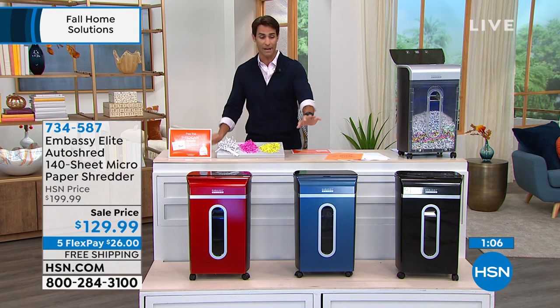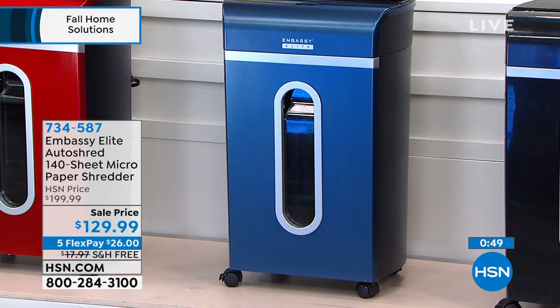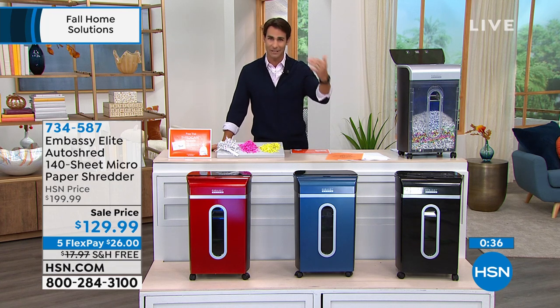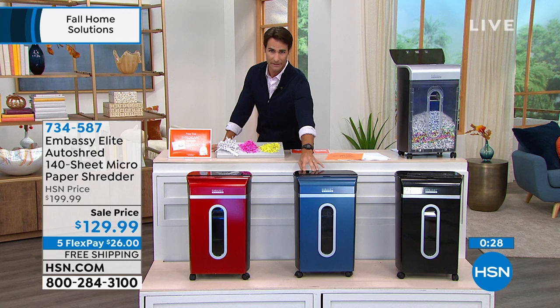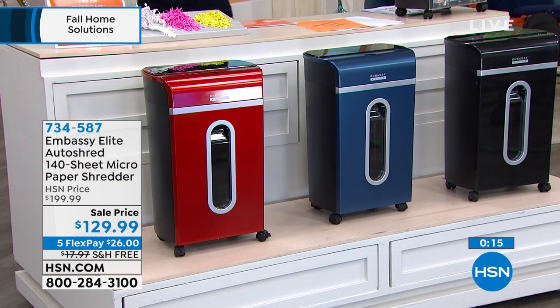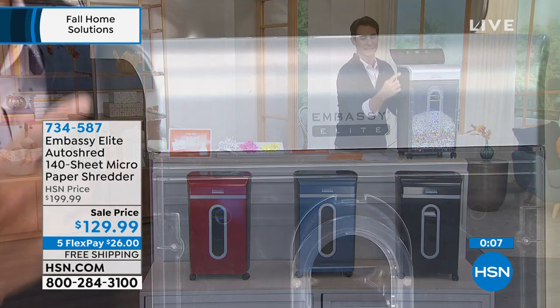The navy is now down to 130 units and will be the first to sell out — item 734-587. If you want navy, start the ordering process now. Other colors still available: race car red, classic black, and gray. Remember, the clear version is display only to show micro-shred output — it comes in the opaque colors. Just a reminder: $129.99 with $70 off the top, five flexible payments of $26, free shipping and handling. It used to be strip-cut, then cross-cut — now it's micro-shred. Shred credit card statements, credit card offers, pay stubs — all the things that pile up.